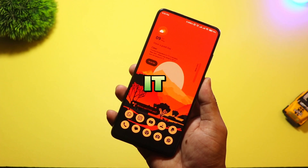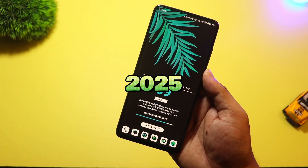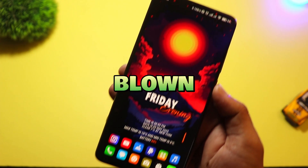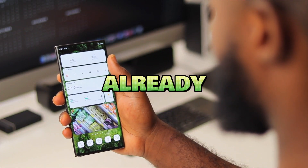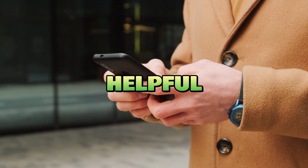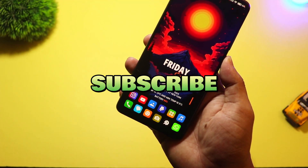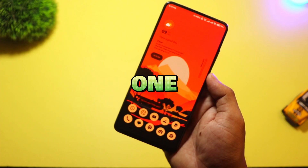So there you have it — the top five new Android launchers of 2025. From minimal vibes to full-blown customization, there's something here for everyone. Which launcher is your favorite, or are you already using one of these? Let me know in the comments below. And if you found this video helpful, don't forget to like, subscribe, and hit the bell icon so you don't miss future updates. Thanks for watching, and I'll see you in the next one.